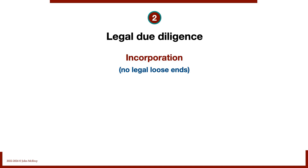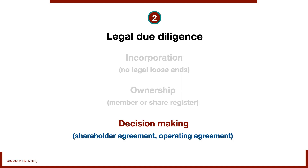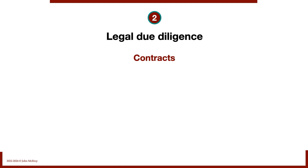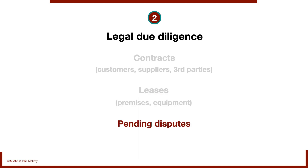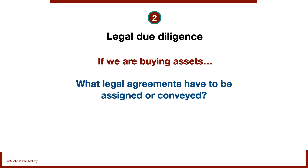Number two: legal due diligence — we do this for every single deal without exception. We look at incorporation, ownership structure (members for an LLC, share register for a C-Corp), decision-making, shareholder and operating agreements, customer contracts, supplier contracts, third-party contracts, and leases for premises and equipment. We check for pending disputes, litigation, or warranty claims. If we're buying assets, we need to know which legal agreements must be assigned or conveyed — this is a fairly big issue in an asset purchase versus a share purchase.